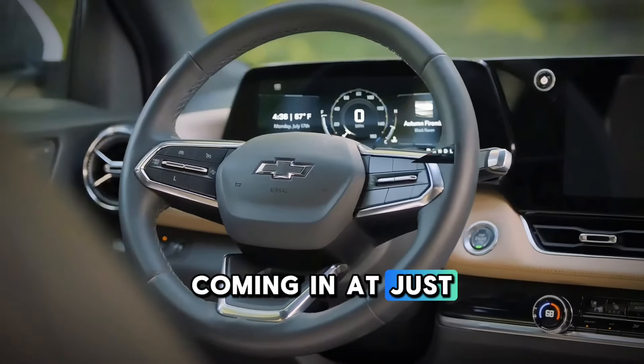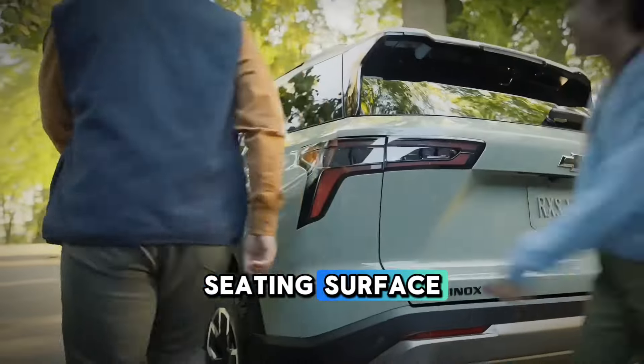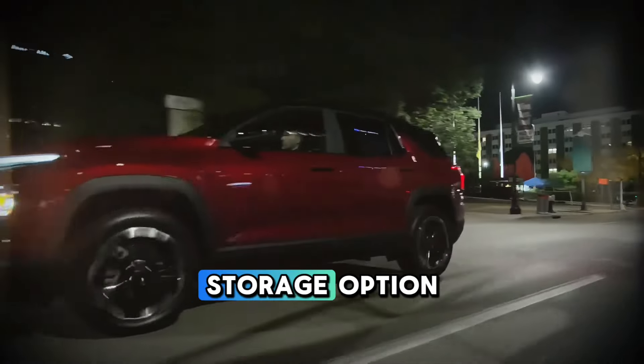Coming in at just under $30,000, the refined interior features a sleek suede microfiber seating surface. The storage options allow for flexibility for your cargo, along with a hidden storage option.